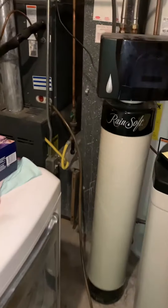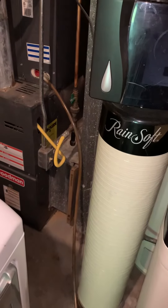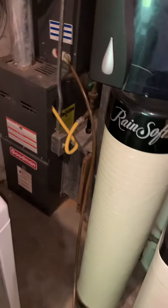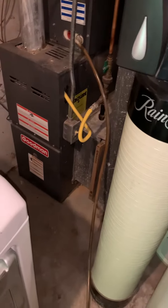We're taking a look at a system that's actually icing up right now. They've had this system installed for a while and the company has been out quite a few times, really kind of blaming it on the homeowners for what's going on here. Either way, we need to look at a replacement.